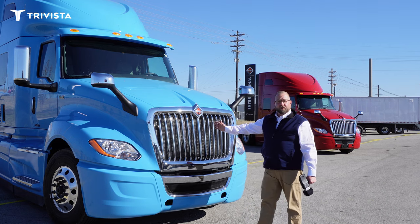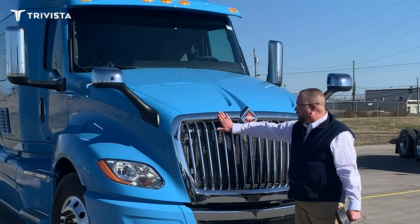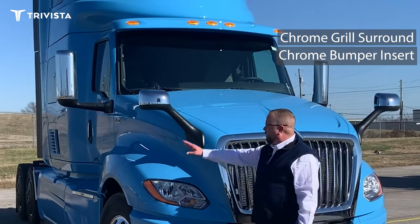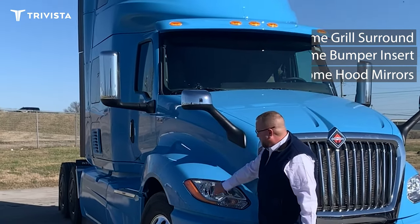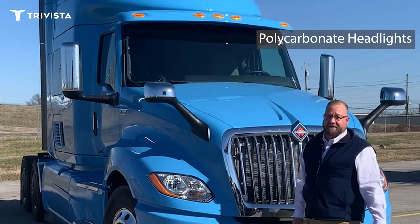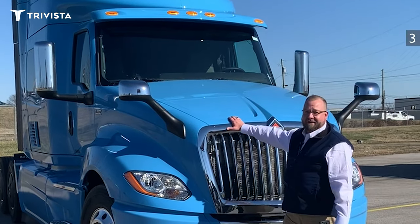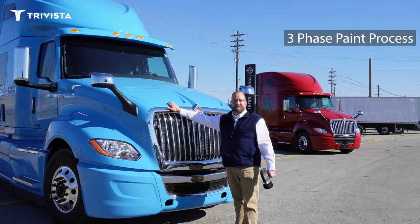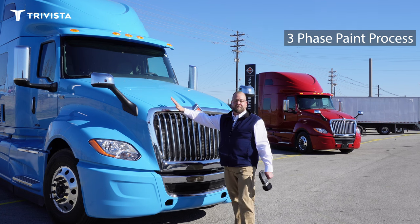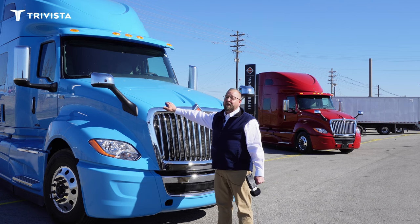Right here we have a 2024 International LT625. If you look at it, we've got the chrome grille surround, chrome bumper inserts, chrome hood mirrors which is a great safety feature, polycarbonate headlights that are going to keep you from busting your headlights all the time, quick snap interchangeable bulbs, and a three-phase paint process. What that means is it's not going to chip, flake, or bake out in the sun — this color should stay good looking for the life of the truck.